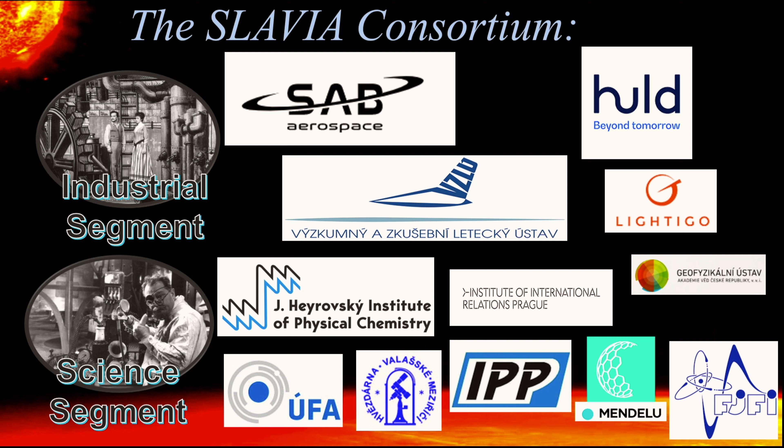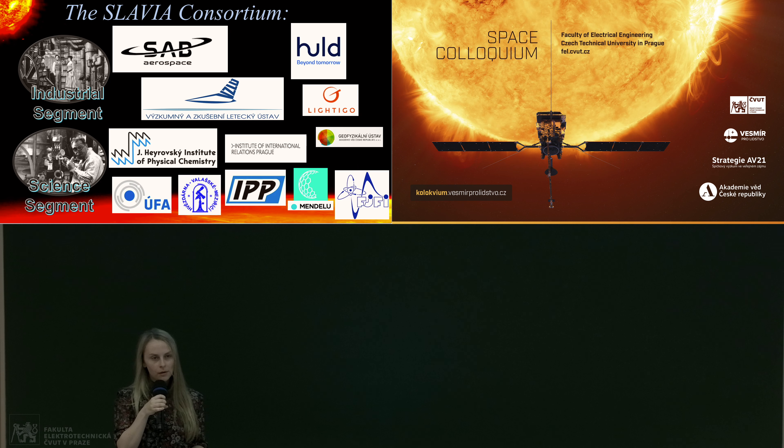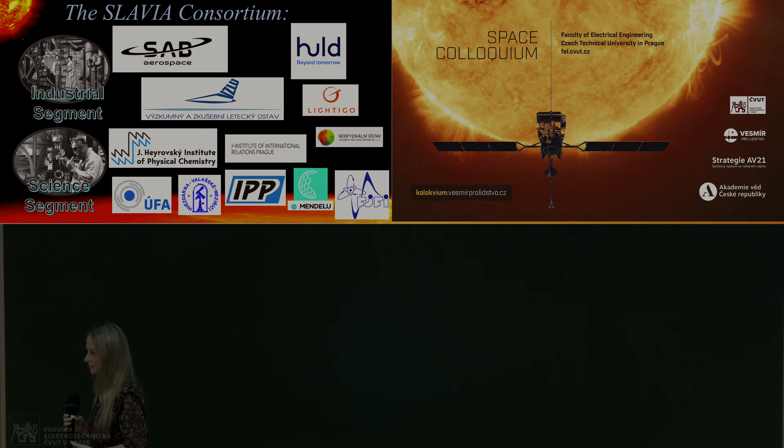There are many parties involved in this project. Slavia is led by Saab Aerospace in Brno. The instruments are led by the Heyrovsky Institute and the Institute of Atmospheric Physics. I would also like to name the observatory in Valašské Meziříčí, which is providing us with their knowledge about meteor observations and is a very important partner in this project. Thank you for your attention.